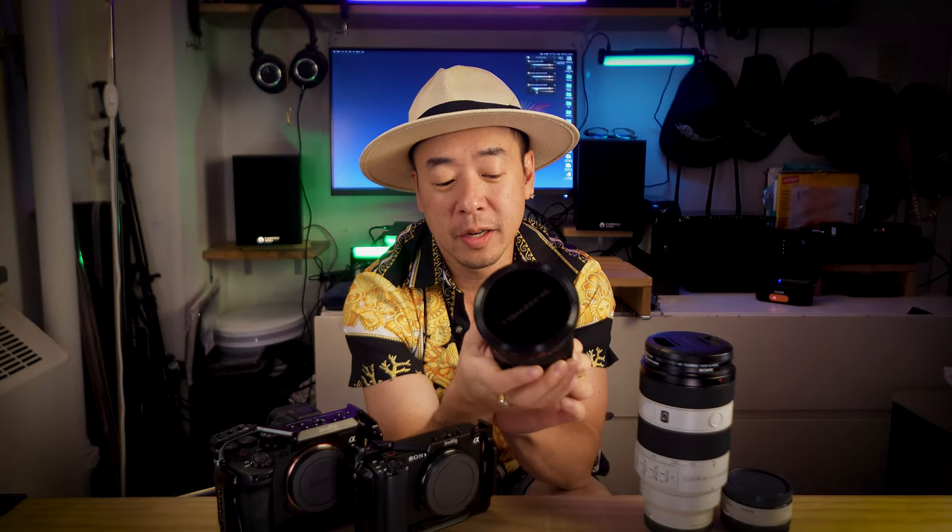This is the most expensive lens I have. Red G right there — the G Master. FE 2.8, 24-70 GM2. G Master 2. How much was this? It cost more than my cameras I think — it's like $2,000 something.